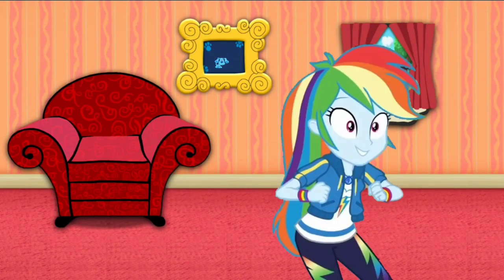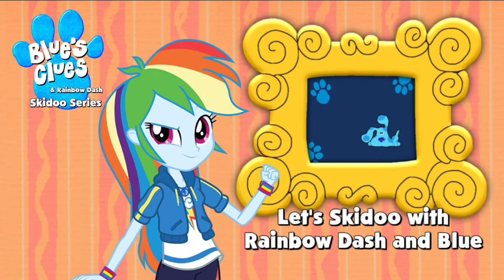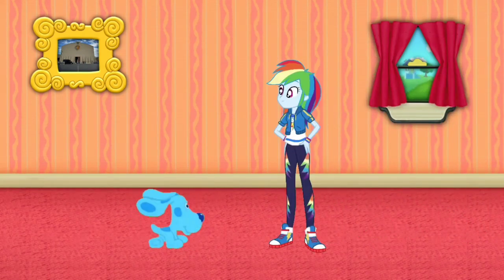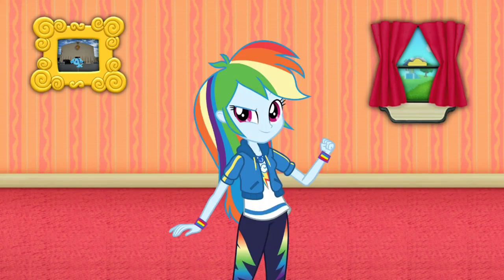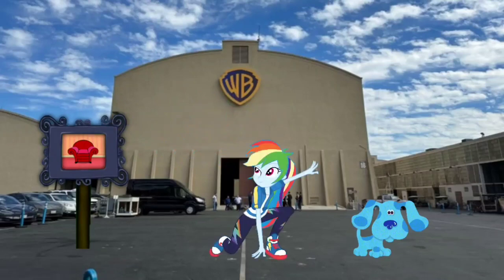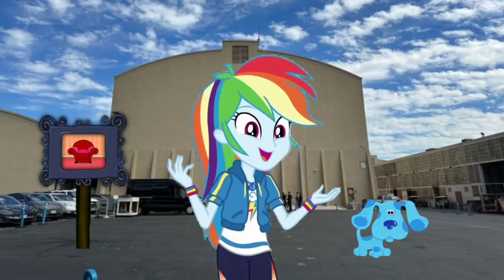Hey, Blue just skidded right into that picture of Warner Brothers Studios. Let's go too. Wow, we're in Warner Brothers Studios. Let's go look around.